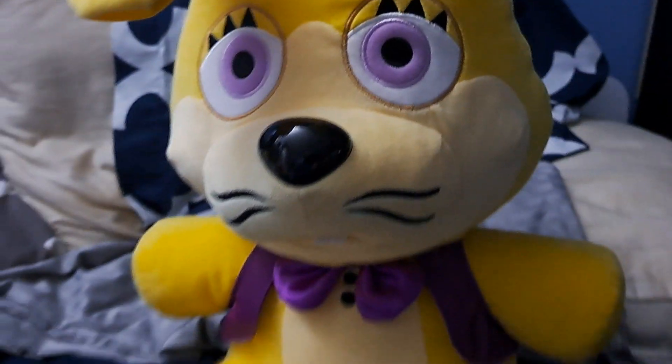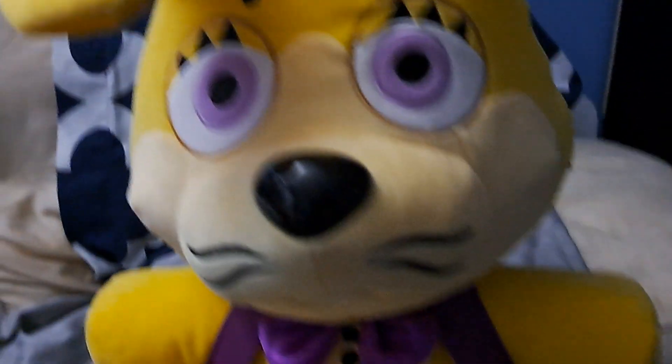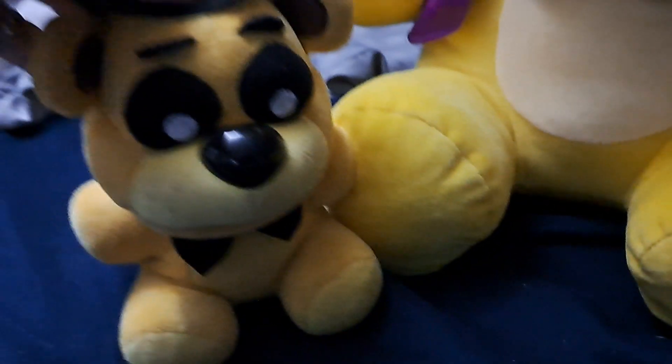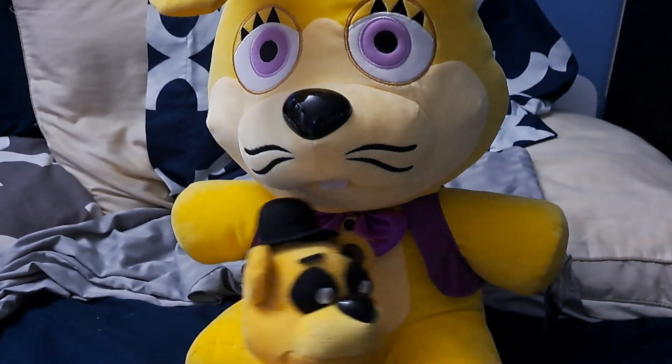One thing about him is he is a big boy. He is not the size of a normal FNAF plush. Here is just Golden Freddy compared to Glitch Trap — yeah, Glitch Trap is big.